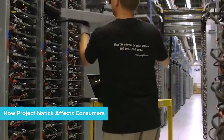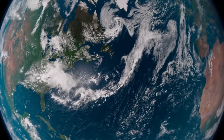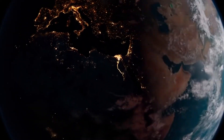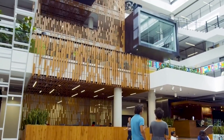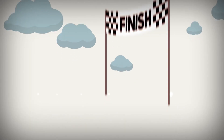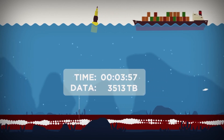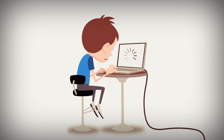How does Project Natick affect consumers? Microsoft is thinking globally when it comes to data solutions. While the previously mentioned benefits are definite incentives, there are in fact benefits that directly affect consumers. Latency is how long it takes data to travel between the source and the destination. The farther the physical distance between those two points, the longer it takes to load something online.